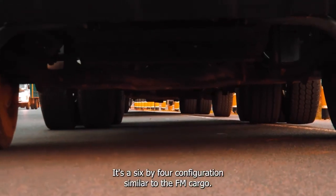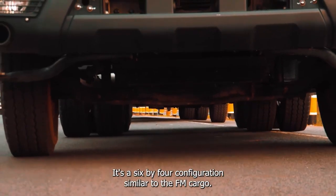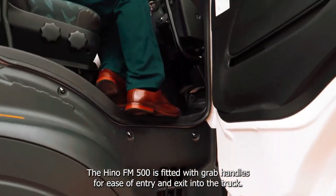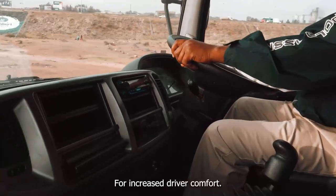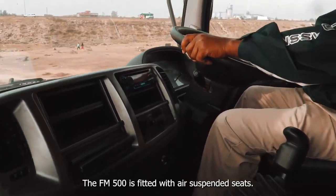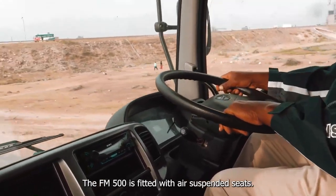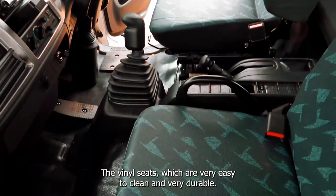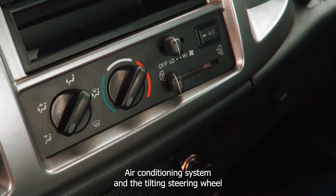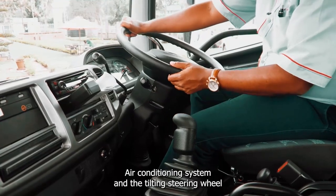It's a 6x4 configuration similar to the FM cargo. The FM 500 is fitted with grab handles for ease of entry and exit. For increased driver comfort, it features air suspended seats, wide cabin space, vinyl seats that are easy to clean and durable, an air conditioning system and a tilting steering wheel.